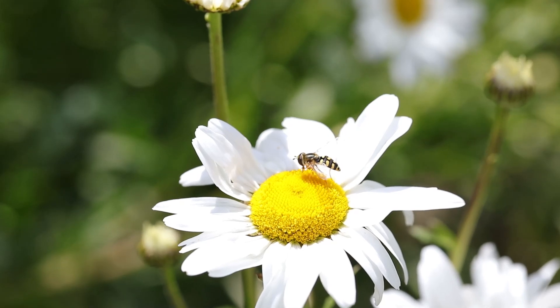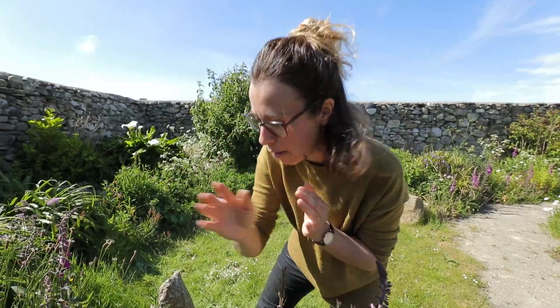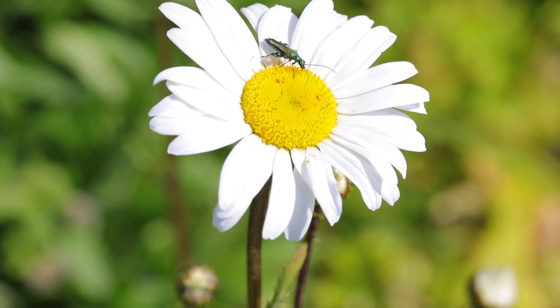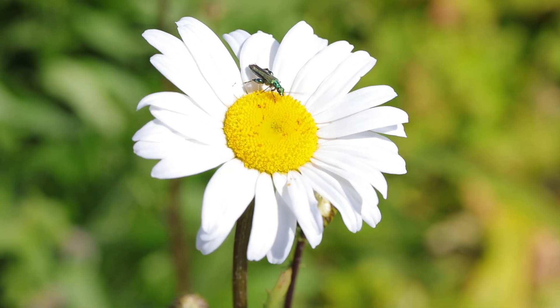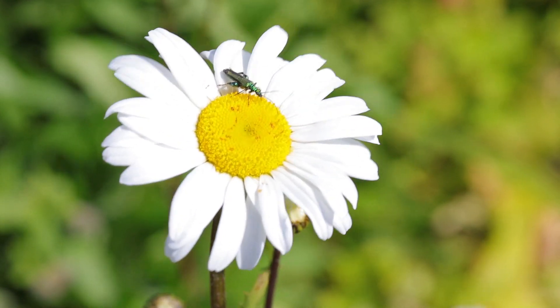Insect pollinators pollinate one in every three mouthfuls of food that we eat — so important! We've also got a thick-legged flower beetle. I love this one — it's a metallic green beetle sitting on the flower with these wonderful thick back legs, almost like a weightlifter.